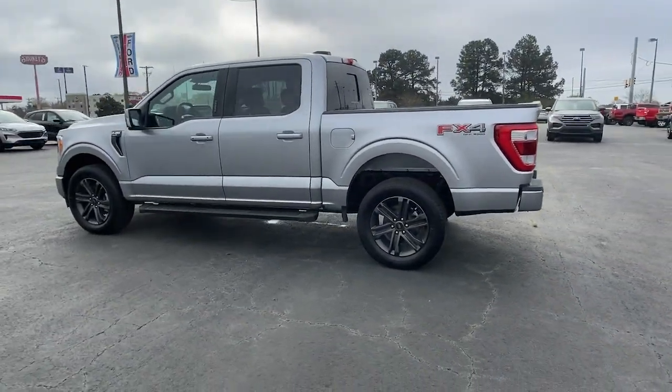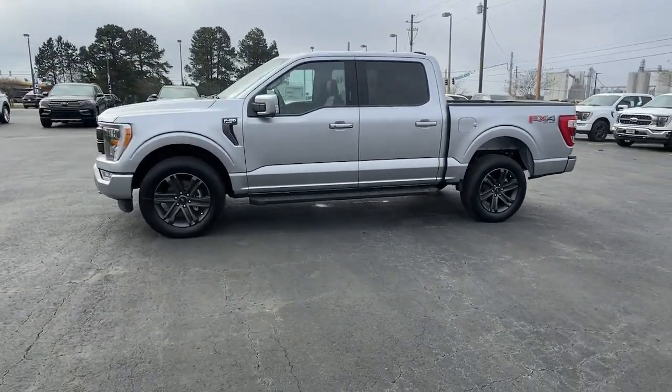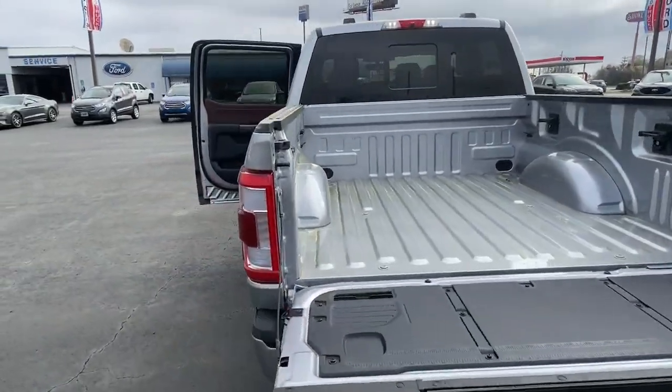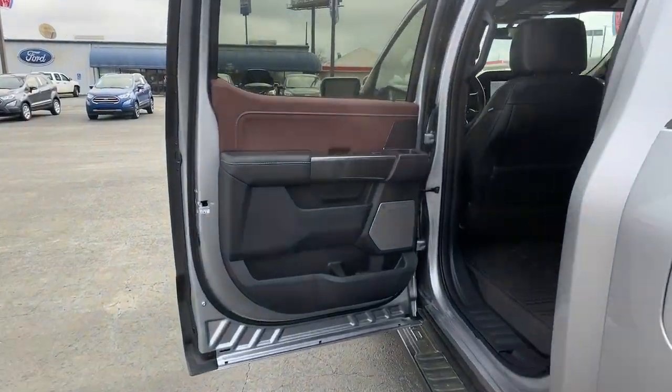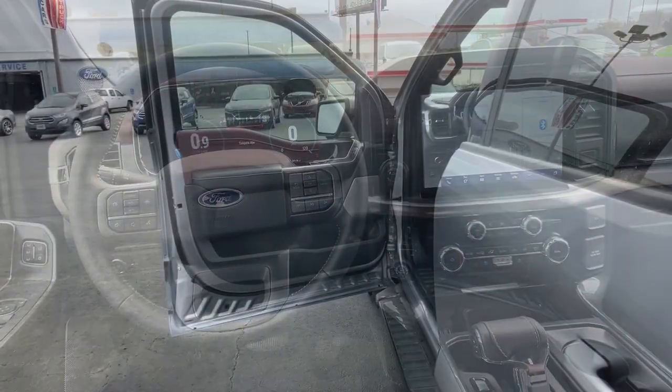These are just some of the great options this vehicle comes with: keyless entry, navigation system, satellite radio, power passenger seat, heated mirrors, 4x4, premium sound system, fog lamps, alarm, and steering wheel audio controls.